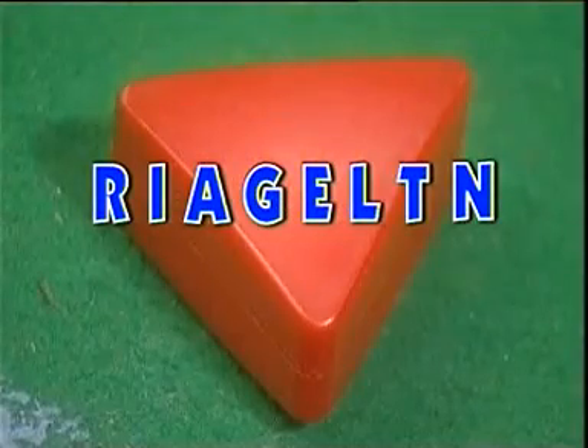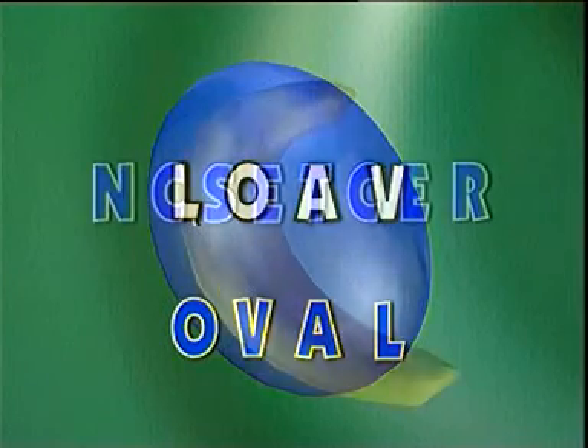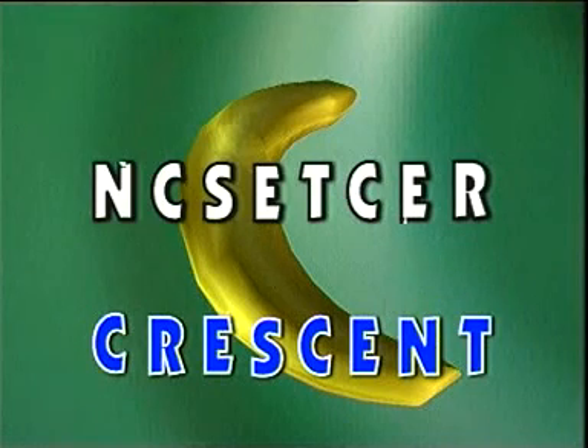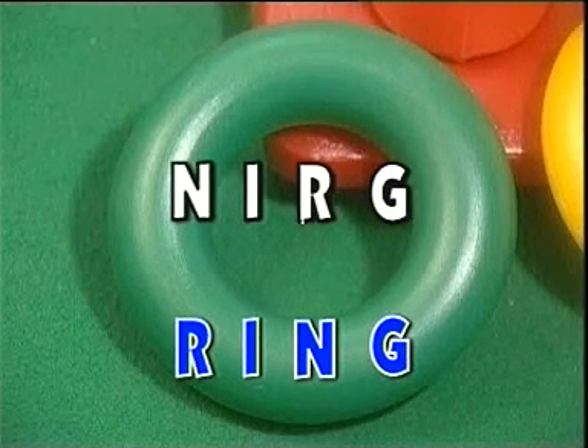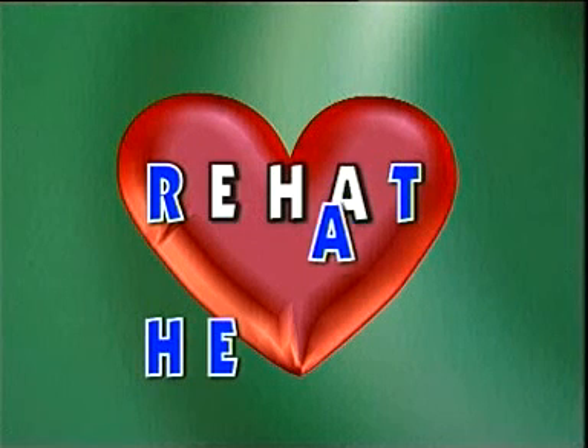Bagaimana kalau sekarang kita bermain menyusun huruf acak? Tugas kalian adalah menyusun huruf-huruf acak sehingga menjadi sebuah kata yang berhubungan dengan bentuk. Let's start! Triangle. Oval. Crescent. Ring. Heart.